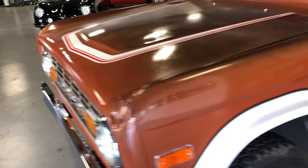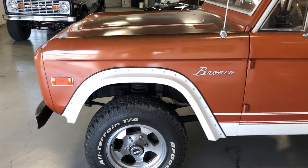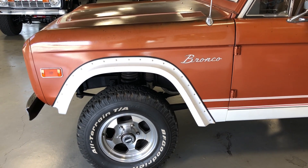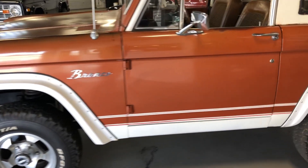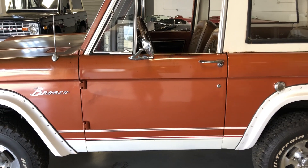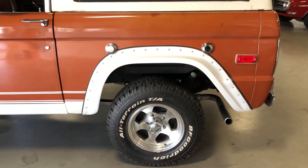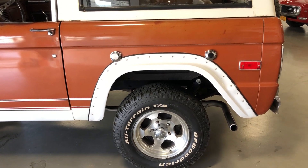I'll give you a quick walk around here. As you can see, what they've done is they've actually clear-coated over the original finish in most parts of the body, which gives it a little bit of a shine, and it does shine up nice. But again, rust-free, super-solid body.